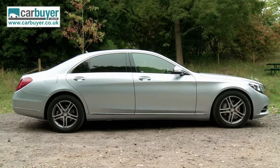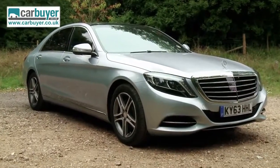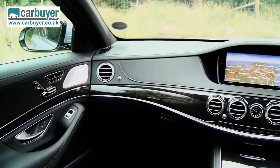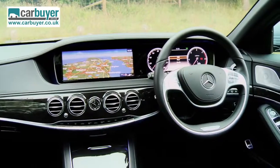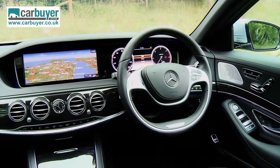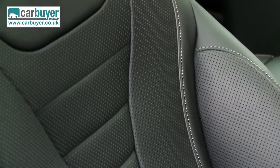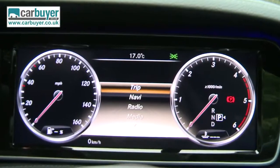Despite being all new, this latest S-Class looks very similar to its predecessor, but that's no bad thing as the shape is effortlessly classy. Inside however the changes are far more dramatic and help make the new model feel even more upmarket than before. All the materials are of the highest quality while the dual 12-inch TFT screens ensure the cabin is a thoroughly modern affair.